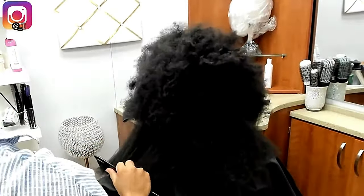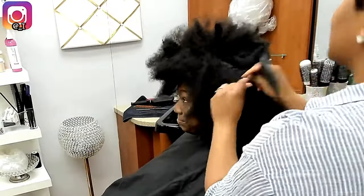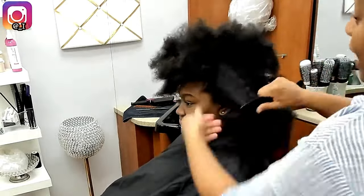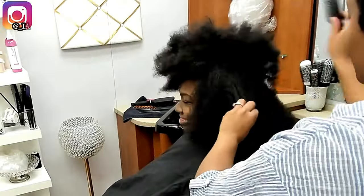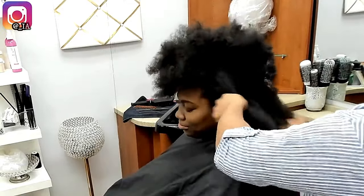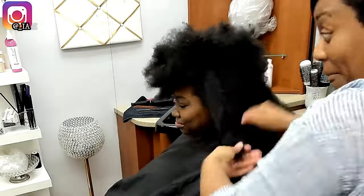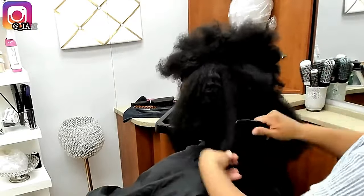You should never allow your hair to get tangled in the first place. If you have really thick hair, your patterns and routines need to be structured so your hair is never allowed to get matted and tangled.